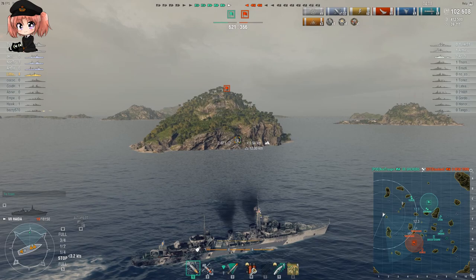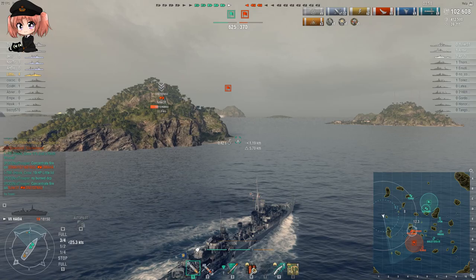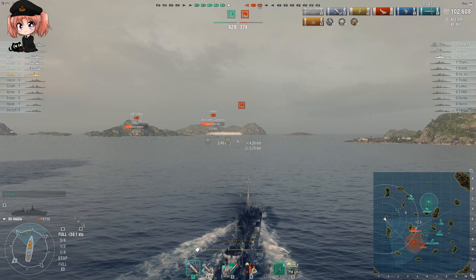Is she going to get the kill on the New York? The fire is burning - no, well she did try, but sadly the Kraken was denied just now. But this is the sort of thing I'm talking about with Haida - these are the kind of skills you really need in order to make the ship work. And let's face it, these kind of skills are not exactly common currency in World of Warships. So Haida is most definitely not for everybody.